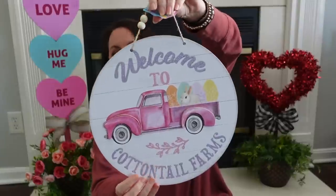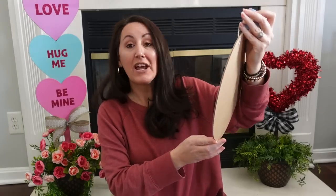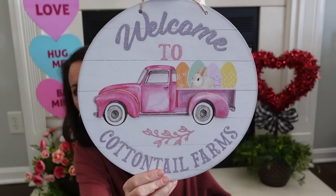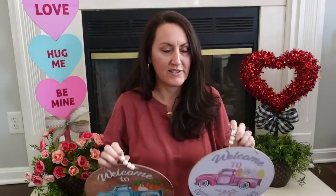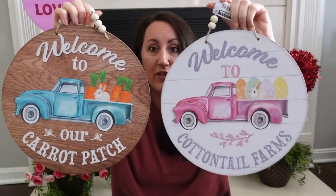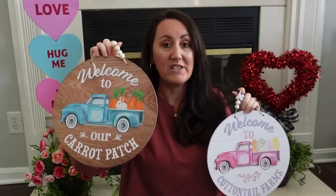They also had this one — look how pretty it is! It says 'Welcome to Cottontail Farms,' and you've got a little rabbit with Easter eggs in a pink truck. This is something so nice, like you would see at Hobby Lobby or Michaels. Dollar Tree, great job! Both of these — I love them. I bought two of this one because I love it so much. One's going to go on a wreath and one I want to decorate with.